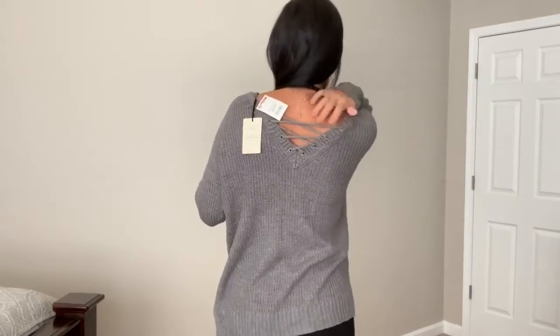This is the gray sweater shirt from TJ Maxx for $14.99. It has a V-neck and you can wear a tank top underneath if needed. It's loose enough to throw off the shoulder, which I love. It also has little slits on the sides. Super comfortable — I think that's a great deal for $14.99.